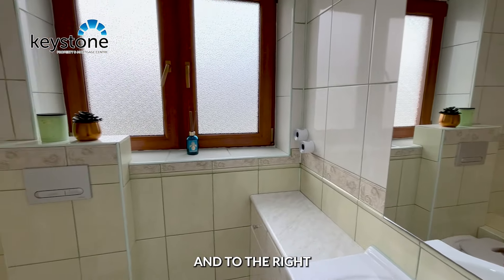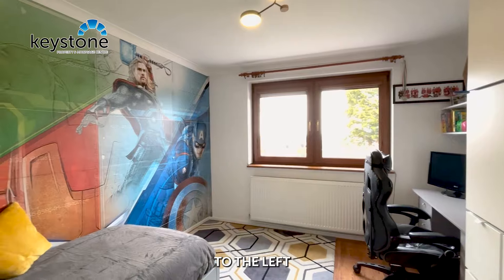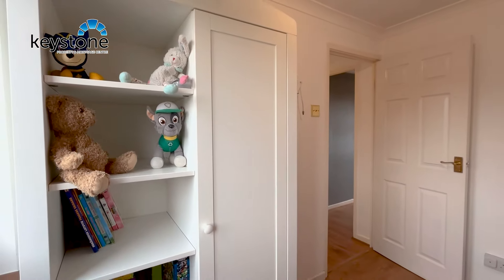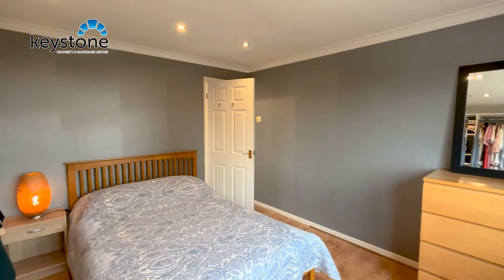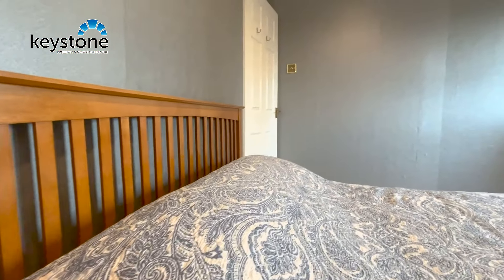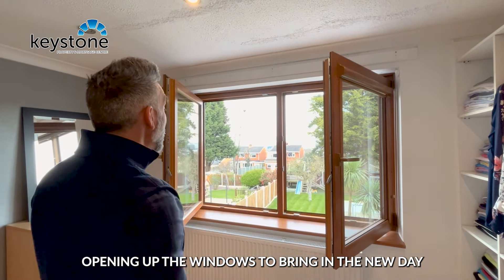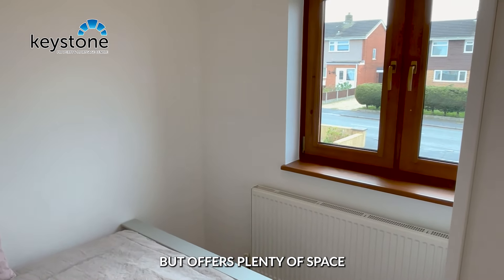Heading upstairs and to the right takes us into the family bathroom with shower above bath. To the left takes us into the spacious second room, and then we head into the master bedroom with built-in clothes storage and lovely views over the garden. I can just imagine waking up in this spacious master bedroom, opening up the windows to bring in the new day. Finally, the third room is suitable for a single bed but offers plenty of space for your belongings.